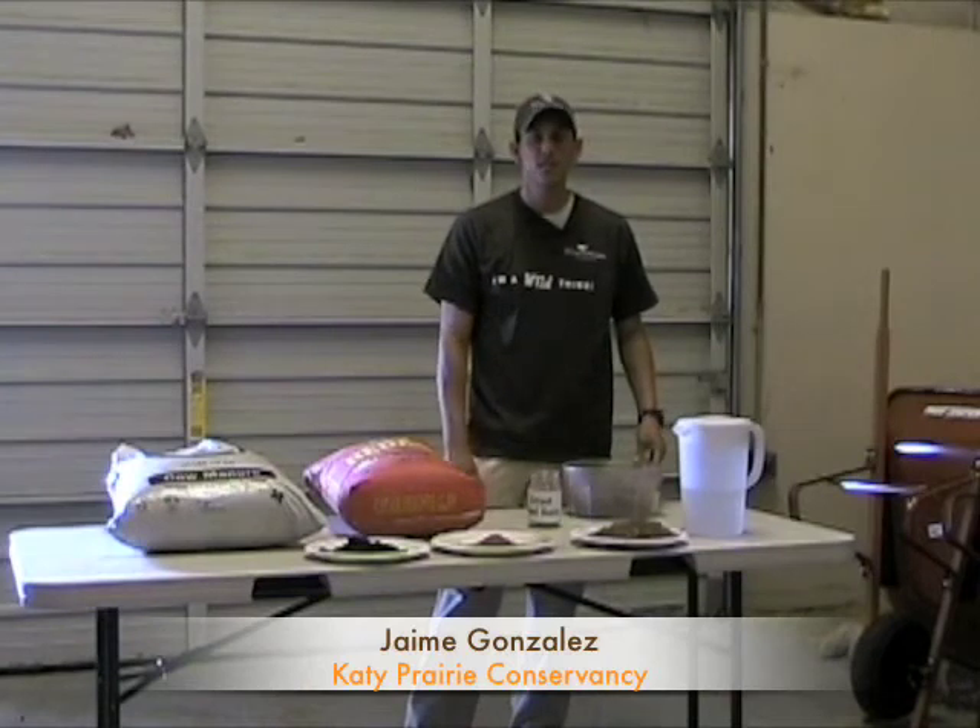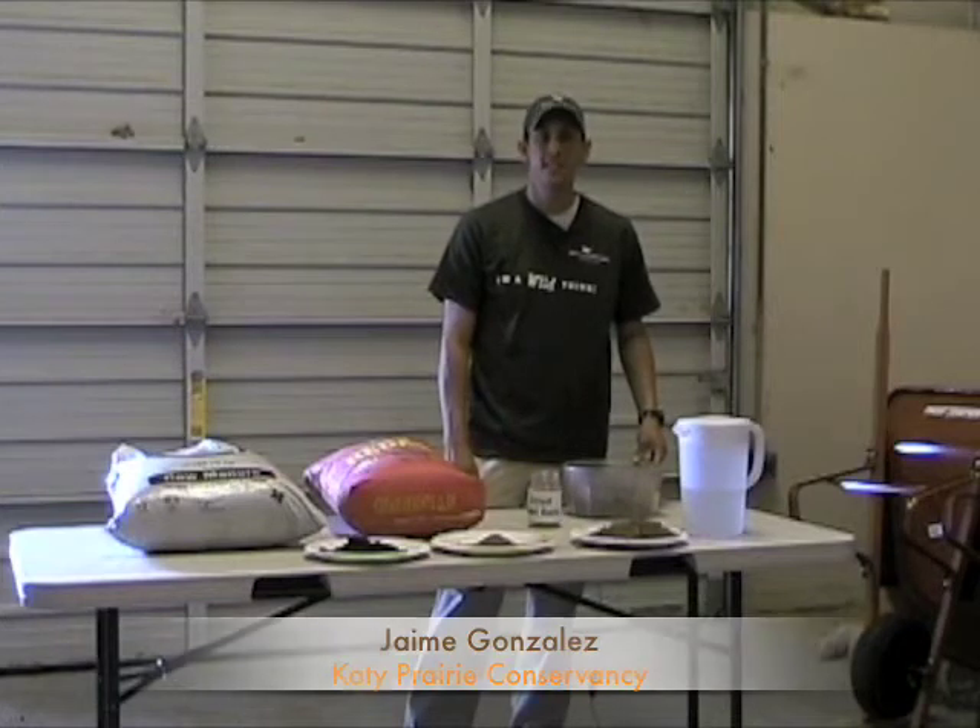Hi, I'm here at the Katy Prairie Conservancy's field office near Brookshire, Texas, and I'm here to show you how to make something called a seed ball.